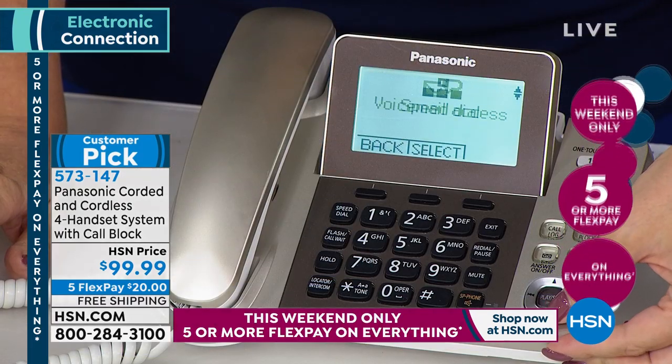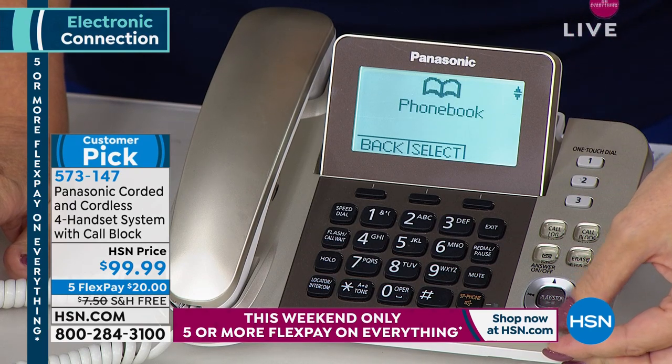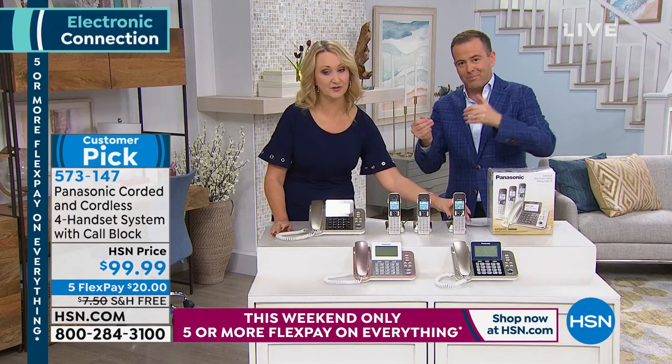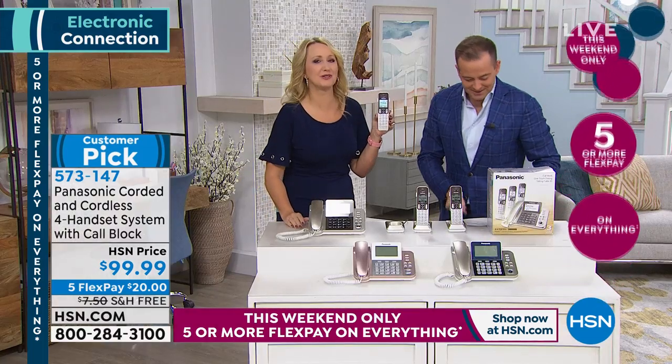The biggest selling point is that call blocker is built in. Normally we offer a separate piece of hardware you have to plug in to block calls. With this, it's right there — you can block robocalls, political calls, scam calls, whoever you don't want to hear from. Block up to 250 names and numbers.